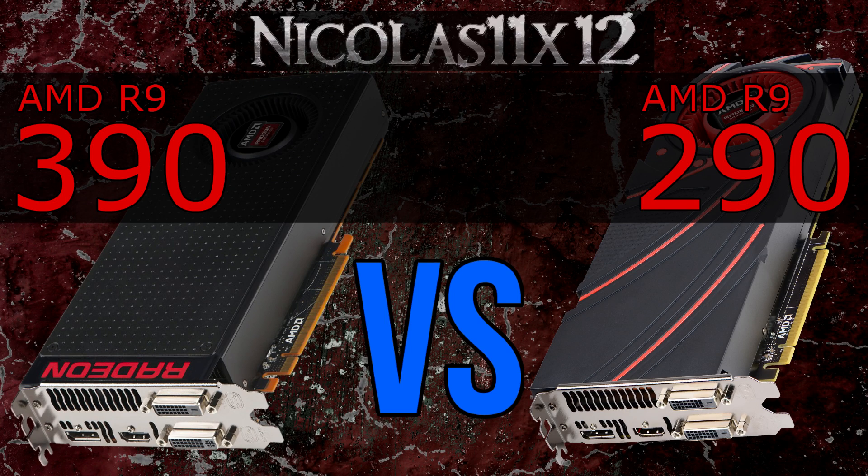But then again, not everyone necessarily cares about power consumption. The question is, which one's better for the price — the R9 390 or the 290? Well, performance-wise I'd pretty much call it a tie, since you get about as much more performance as you pay more. But we shouldn't forget video memory, VRAM, at this point.